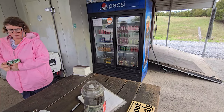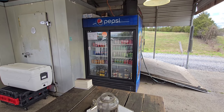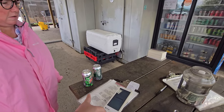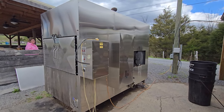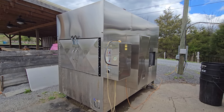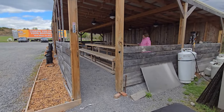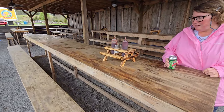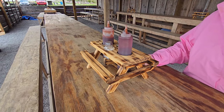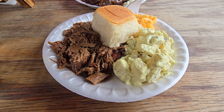They have desserts, cheesecake, and canned products — Pepsi products, Coke products. We got two Diet Mountain Dews which come with our meal. It was $40 altogether with the tip. This must be their smoker — everything is smoked right here. Nice little place with a great atmosphere and a nice seating area. I like the picnic tables. There's plenty of seating here and our food came out immediately.